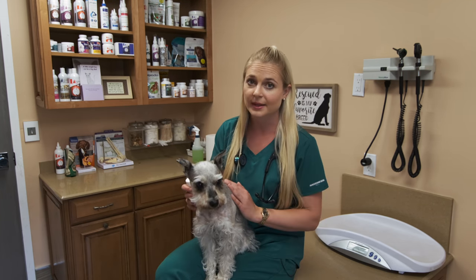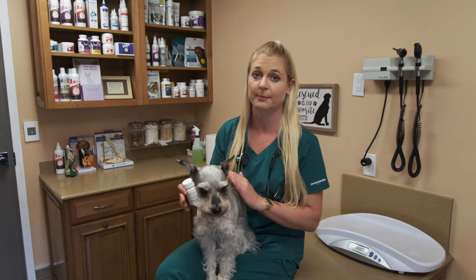If your dog is still vomiting after four days, or if they're violently vomiting after one day of giving this, definitely call your veterinarian and make an appointment to check out your dog.